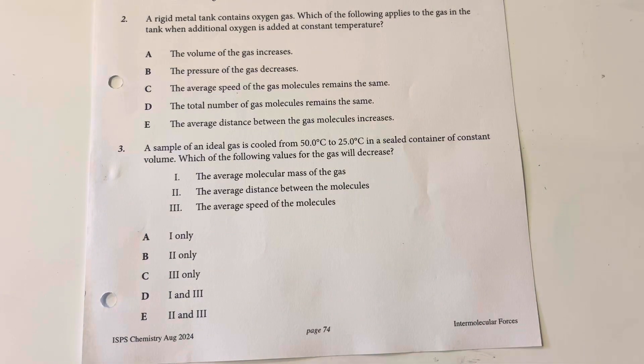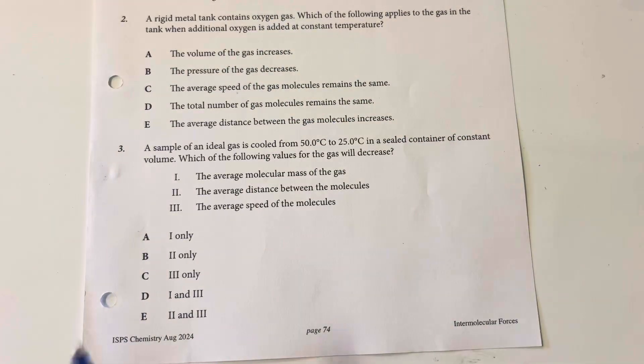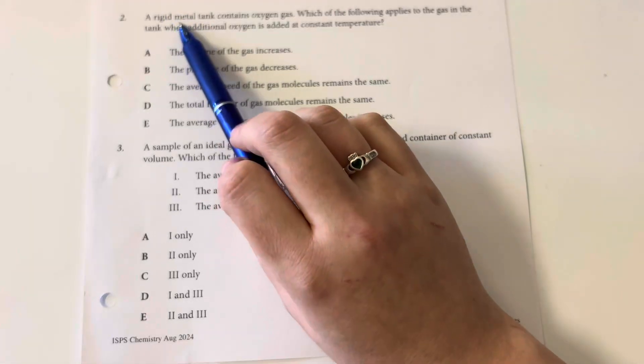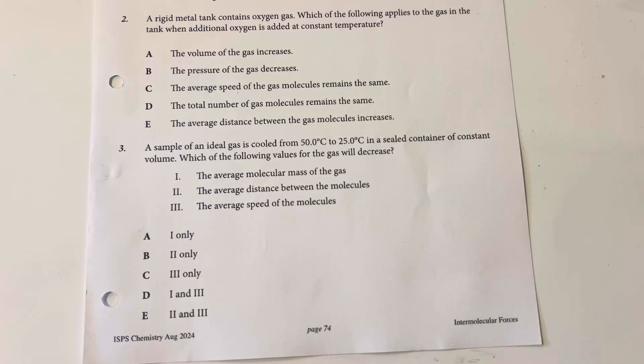A rigid metal tank contains oxygen gas. Which of the following applies to the gas in the tank when additional oxygen is added at a constant temperature? Constant temperature and adding the same gas means the overall speed of the oxygen is going to stay the same. My pressure is going to increase since I have more moles of oxygen, and since I am in a rigid metal tank, my volume is going to stay the same.